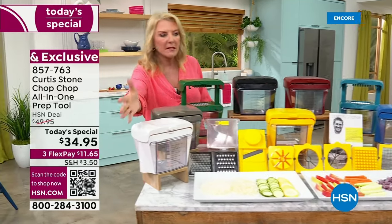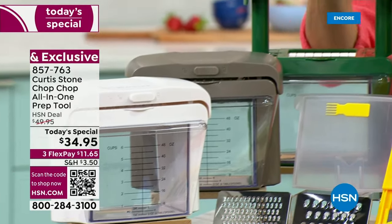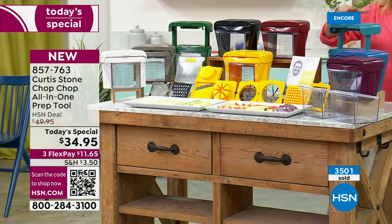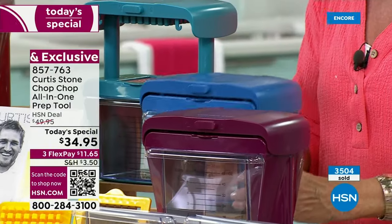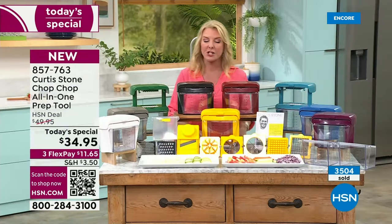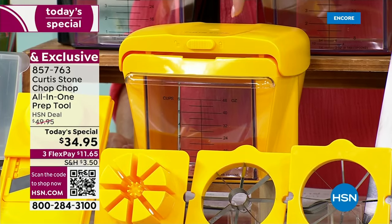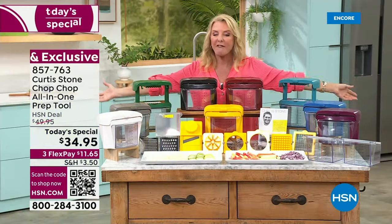We begin with the white classic, then stone gray, brilliant hunter green, classic black — great for gift giving — and red, always one of our all-time favorites. Then we go to two blues: turquoise blue and classic blue. And we have mulberry. I've been obsessed for about four months with what's called sunflower — the newest color. Tonight for the first time we have the Chop Chop in sunflower, which brings sunshine into your kitchen.